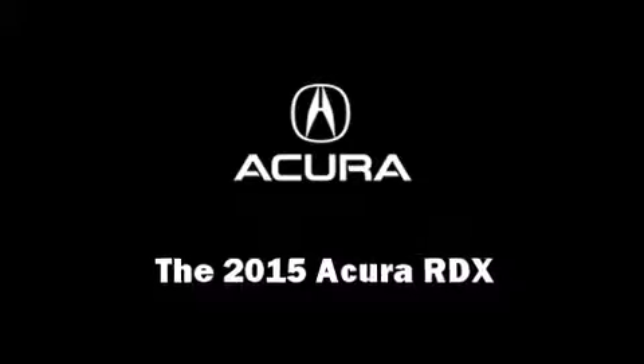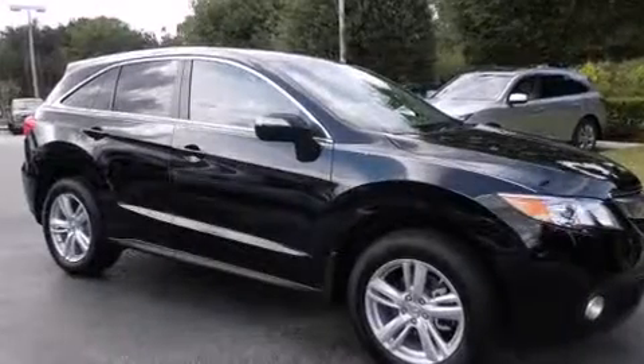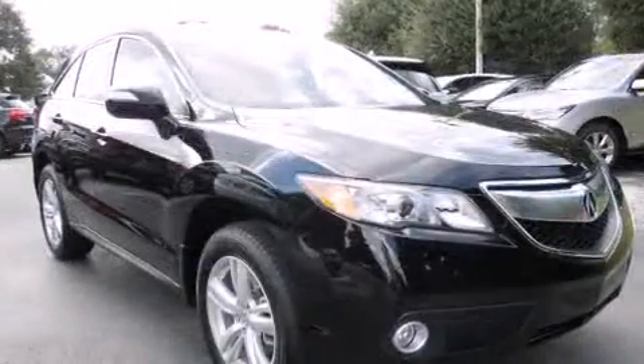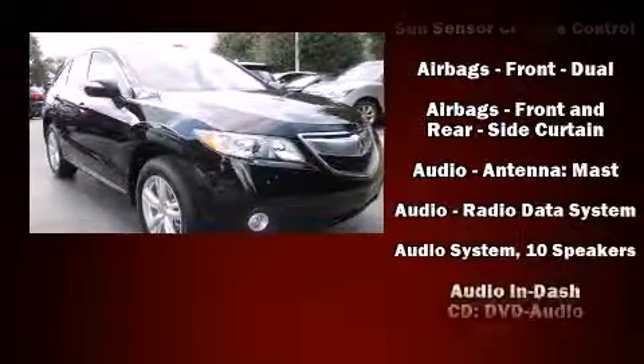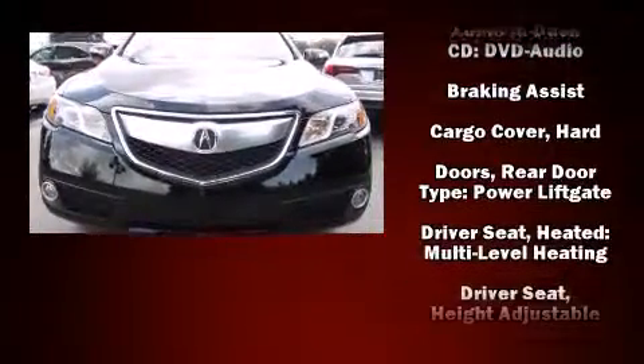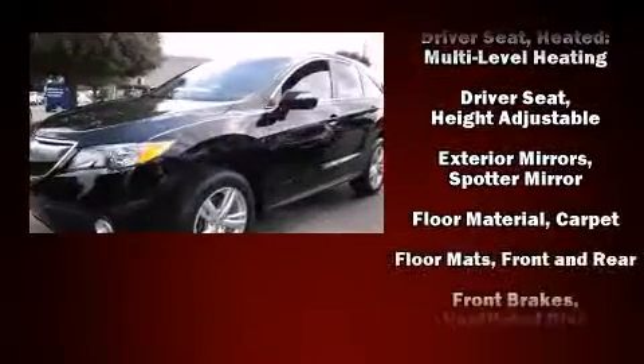Take command of the road in the 2015 Acura RDX. Smooth gear shifts are achieved thanks to the refined six-cylinder engine, providing a spirited yet composed ride and drive. All of the premium features expected of an Acura are offered.